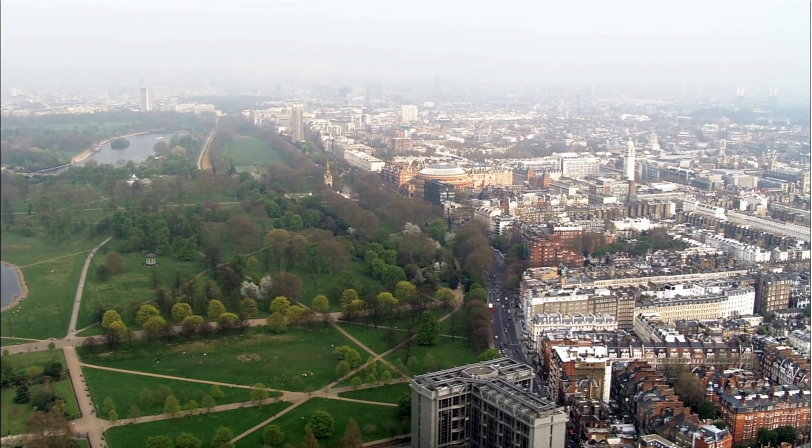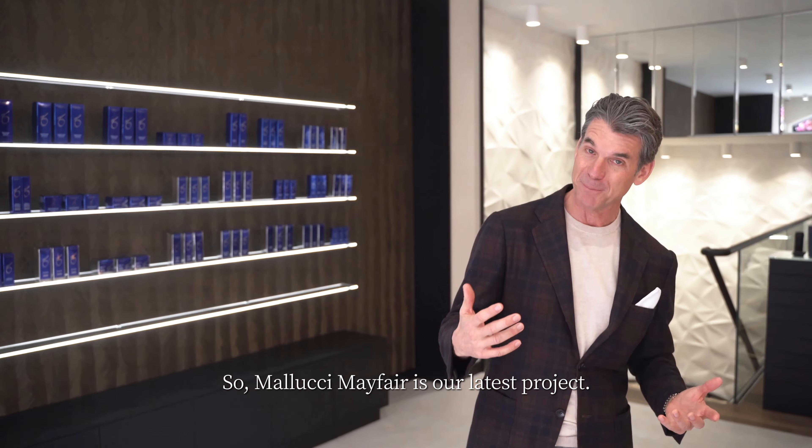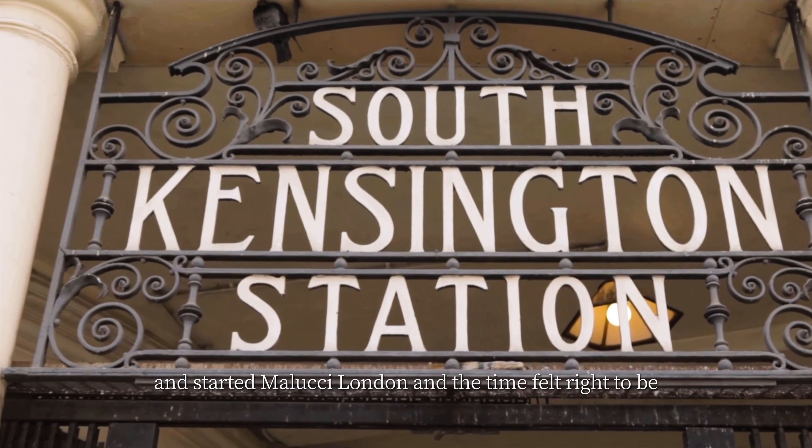Hi everyone, my name is Patrick Malucci. Welcome to Malucci Mayfair. Malucci Mayfair is our latest project. Many of you may know that six years ago we opened and started Malucci London, and the time felt right to be able to expand and to grow from what we'd already started.